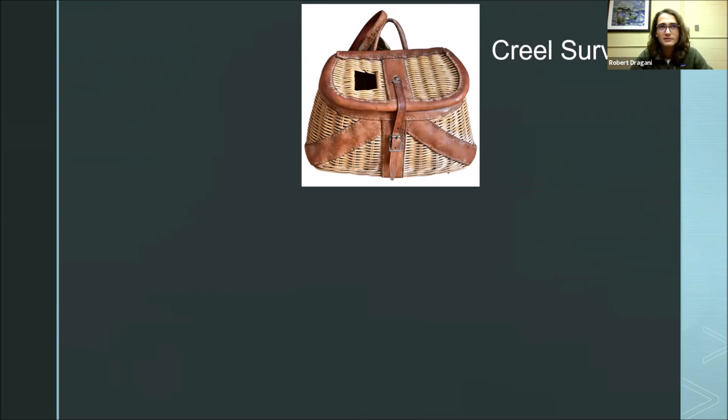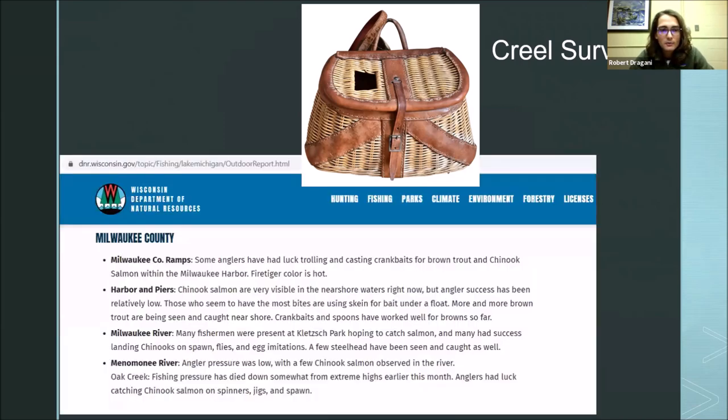A creel survey is a survey of what fish are caught and kept. I go out to fishing spots the DNR sends me to, talk to fishermen, take account of how many people are fishing, how many boat trailers are parked at boat ramps, and I help fishermen identify their fish. I also note water conditions and what types of fish are being seen, then write it up into a weekly outdoor report — search 'DNR Lake Michigan Outdoor Report.' I carry that out for Milwaukee County.